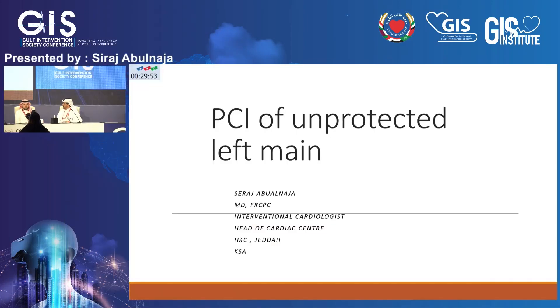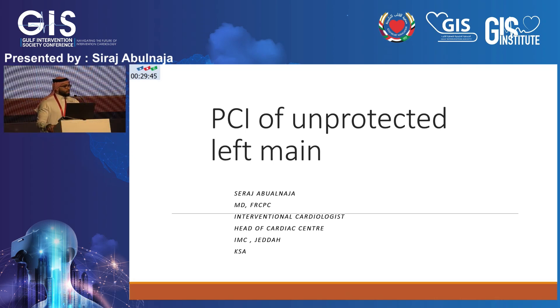I want to thank the GIS for giving me this opportunity. I'm honored to be here presenting this case, and I will be ready for any questions or observations. This case was done just a couple of weeks ago and was a tough case and a tough call, especially when the patient arrived at five o'clock in the morning.